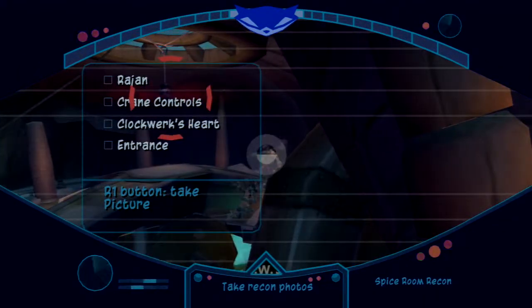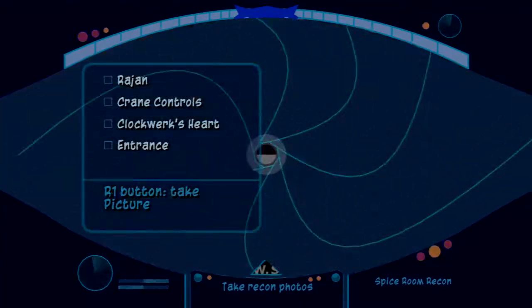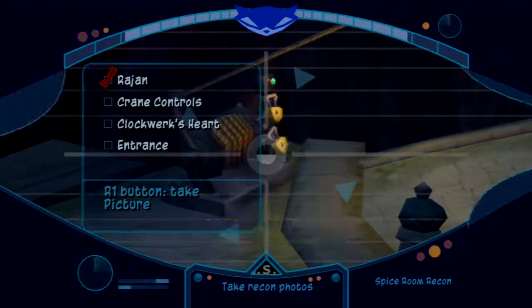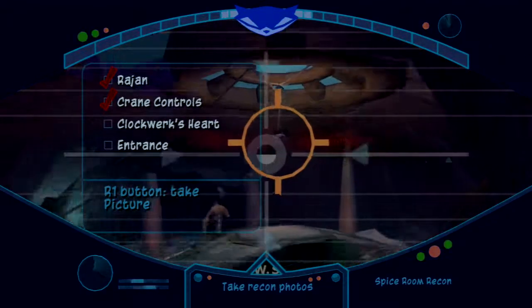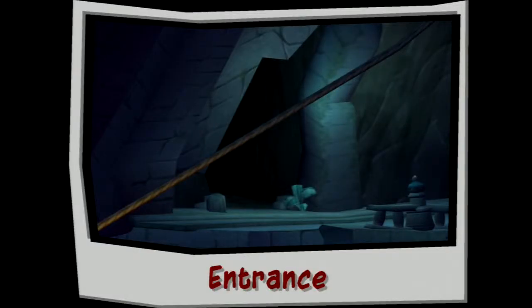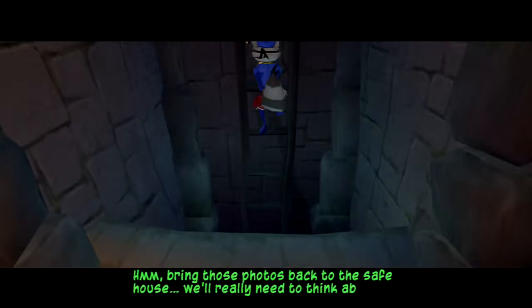Time for a few recon photos. Rajan's carrying half the clockwork heart on that stick. That crane is keeping half of the heart suspended. Looks like half of the heart is being used to super irrigate the spice plants. There's the entrance to this level, only I can't figure out how to get in here from the temple's exterior. Bring those photos back to the safe house — we'll really need to think about this one.